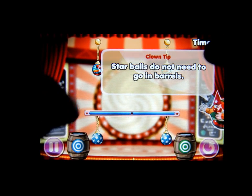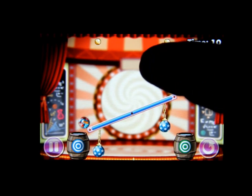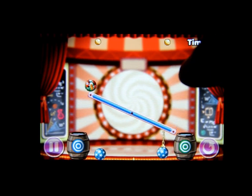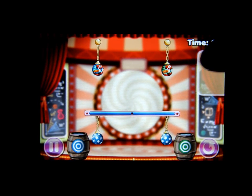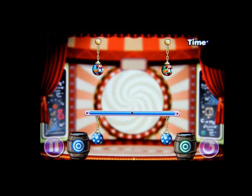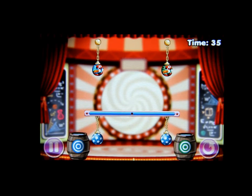It gets harder and harder as the levels progress. This is pretty cool — I highly recommend it if you're into puzzle-style games. Oh, and I got it in the wrong barrel! This has been Mark the Tech Guy. If you like games like this, Clowning Around is available in the App Store. Please rate, comment, and subscribe. Thanks for watching!